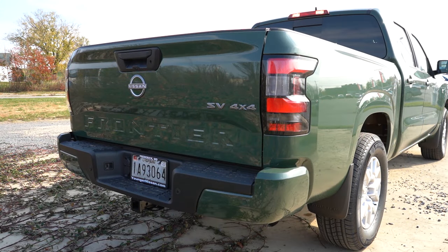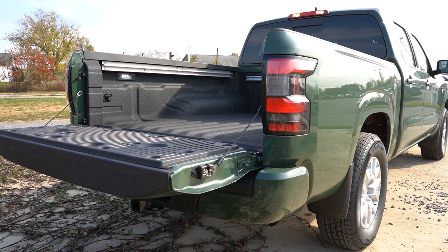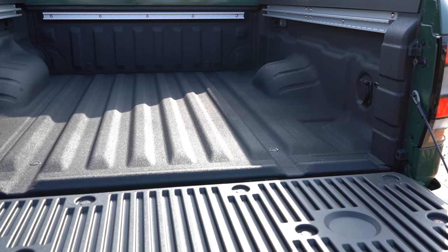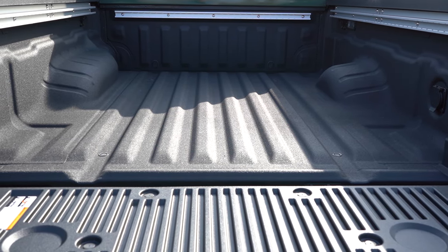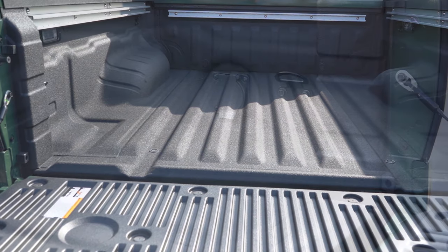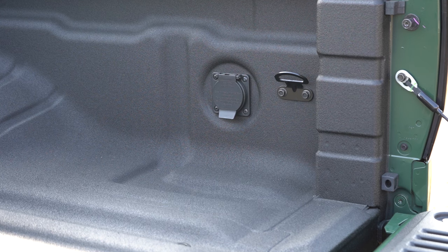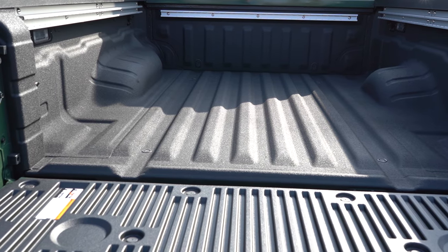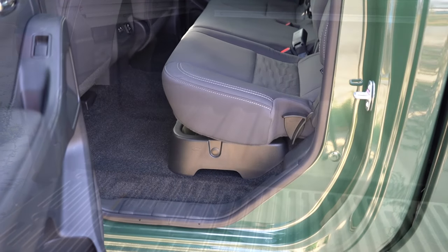Around to the back of the Frontier, the rear tailgate is an easy-lower tailgate so it's not going to come crashing down on you. Bed length comes in at 73.3 inches, bed width at 61.4 inches, and 44.5 inches between the wheel wells. Payload capacity is 1,600 pounds. Spray-on bed liner and a 120-volt power outlet are optional — we have those options here. Overhead cargo bed lighting comes standard, but LED bed lighting is optional, and we have that as well.